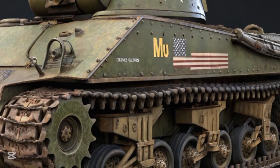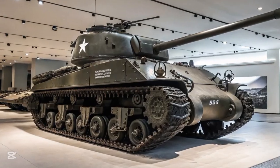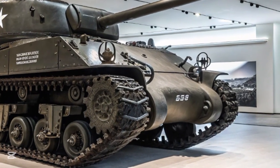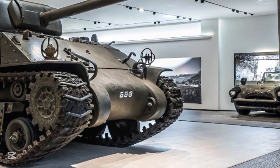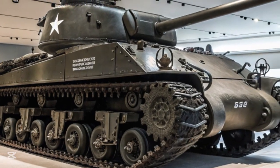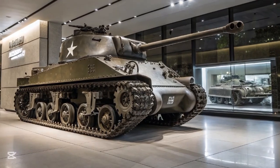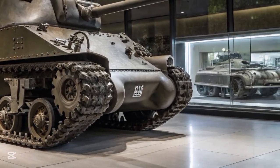It was not the heaviest, the most powerful, or the most technologically advanced tank of its time, yet it was produced in staggering numbers, served on every major front, and played a decisive role in the Allied victory. To understand the Sherman is to understand the strategic and industrial thinking of the United States during the Second World War — it was a tank built not for the individual engagement, but for the long war: a war of supply chains, global reach, and overwhelming force.